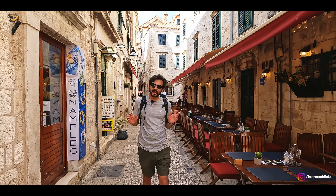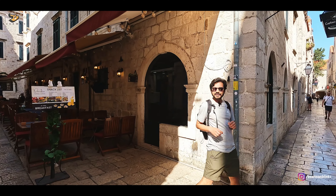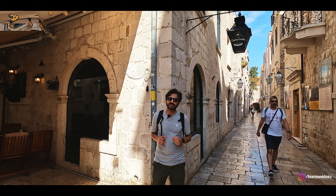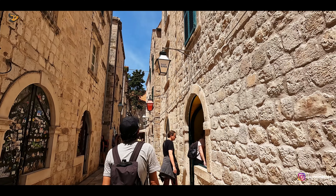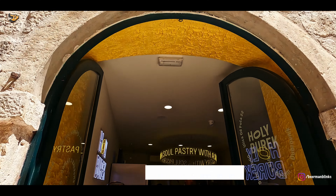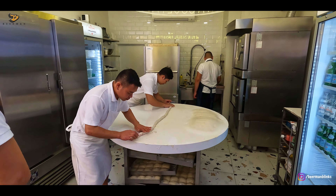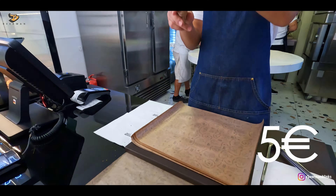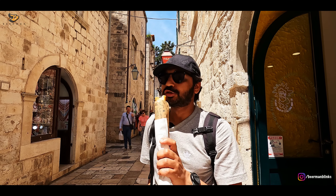Dubrovnik is full of charming streets like this. And to maintain this look, there are strict regulations here. For example, shops cannot use billboards — rather, they use these traditional lanterns to display their names. When you are looking at these lanterns, you must find the one on which is written 'Holy Burek,' because here is a local speciality — Burek — which you can see being made fresh in front of your eyes. It is essentially a kind of puff pastry filled with meat, cheese or vegetables. It was really yummy, so do try it!